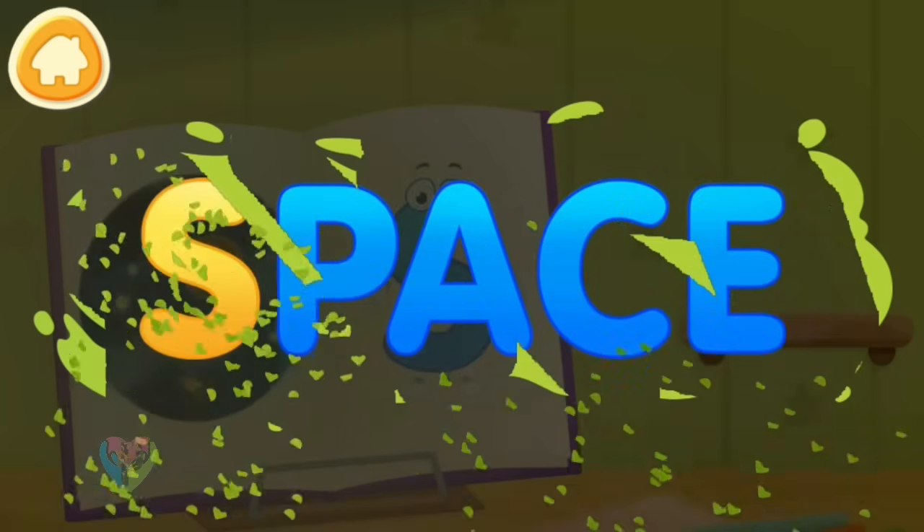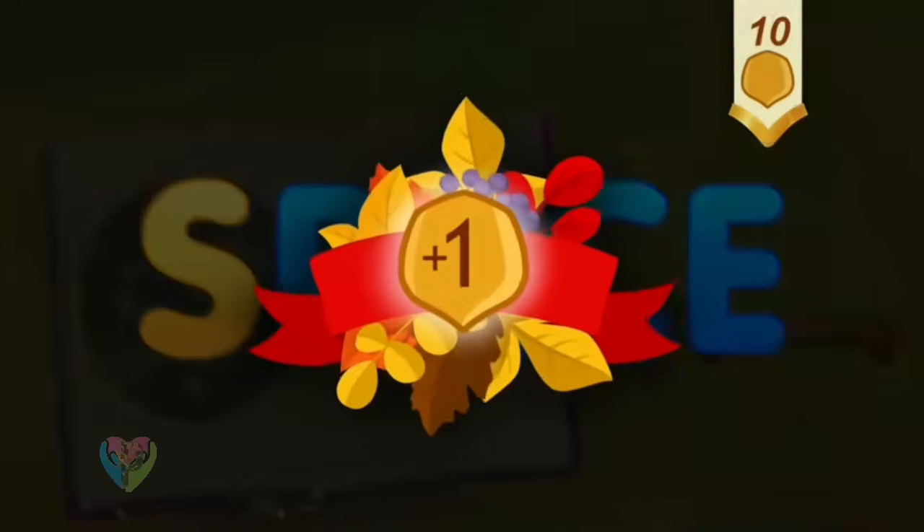Clean the word. S. Space. Take a nut for the squirrel.